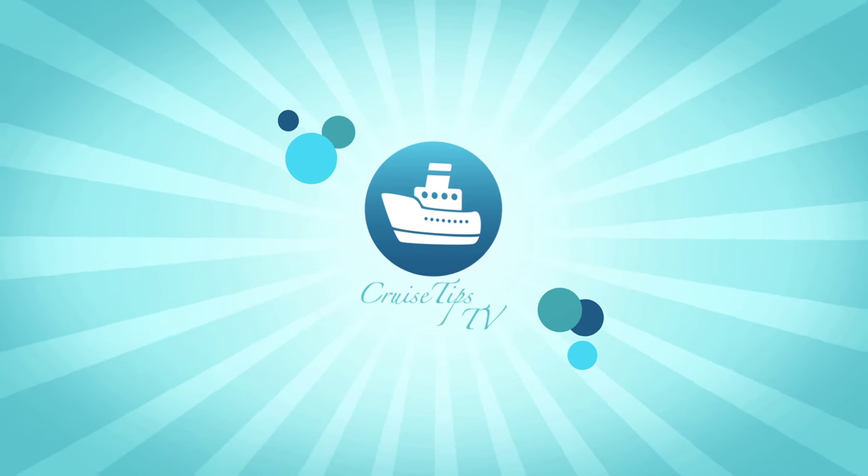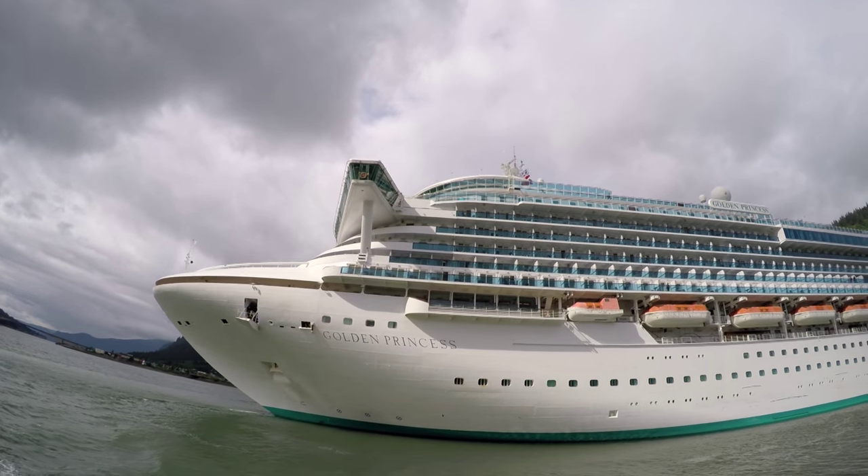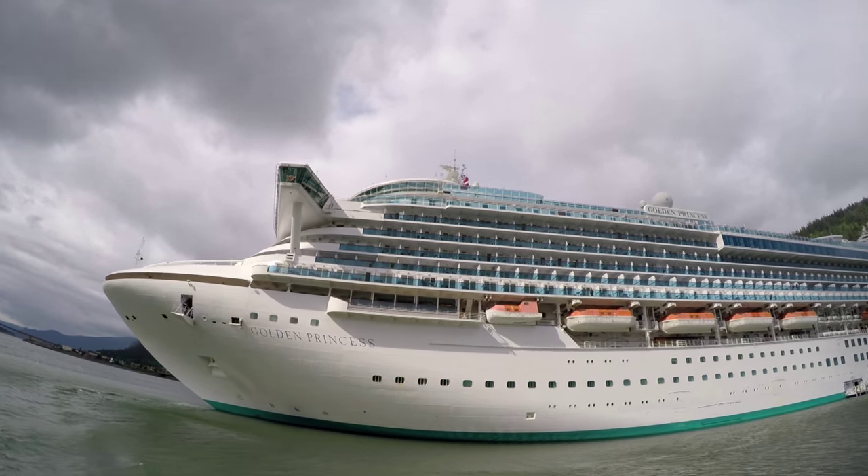Hey cruisers, it's Sherry with Cruise Chips TV with a night-by-night look at the main dining room food on the Golden Princess.